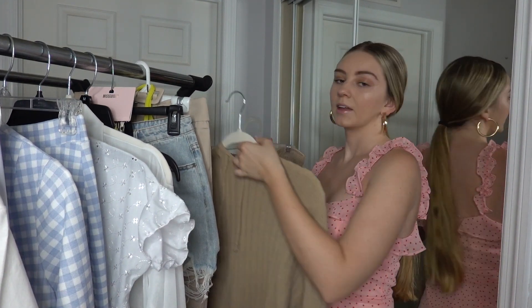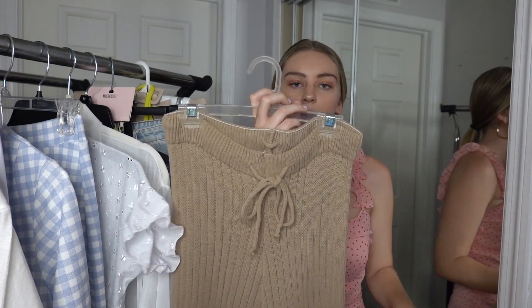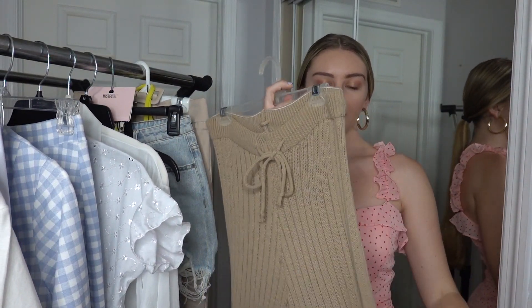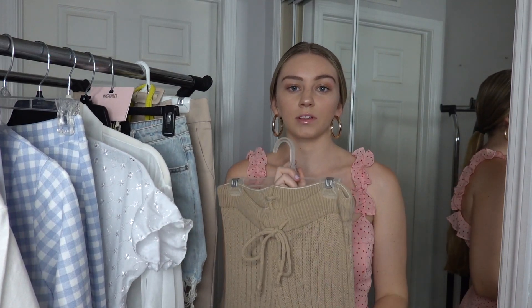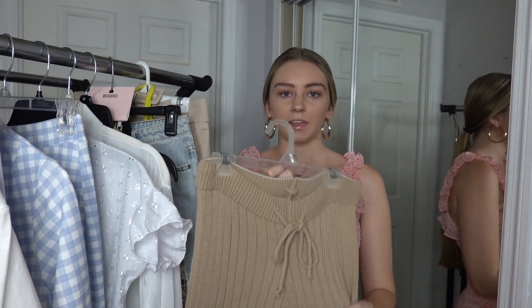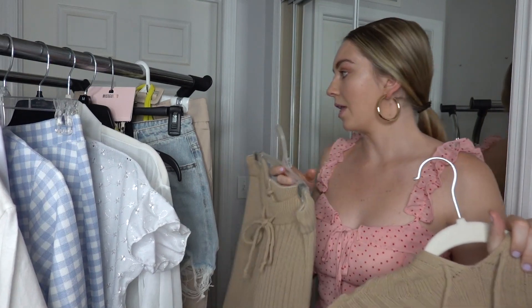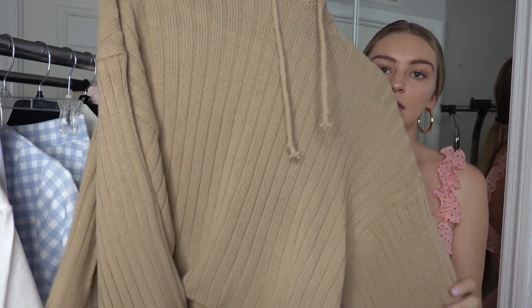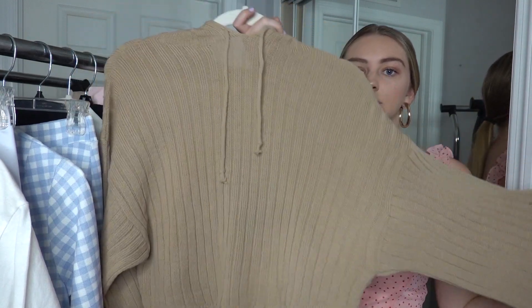Starting off, the first thing I have from Nasty Gal is this super cute lounge set in a tan camel color that's completely ribbed and super comfy. The bottoms have a cinch waist and flow out into a wide leg. I actually wore this over a swimsuit — I'll insert the photo — kind of like a beach cover-up. They're a bit thick so it wasn't ideal in the heat, but the vibe was there. You can also wear them together as a set, and the top has these wide balloon sleeves and is slightly cropped.